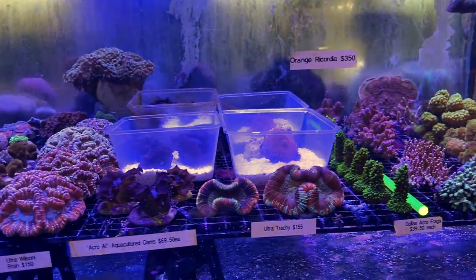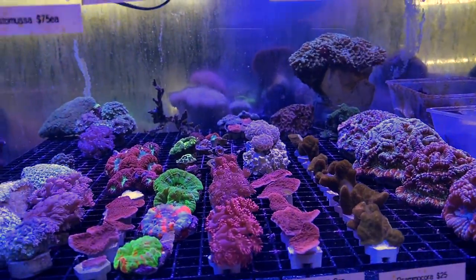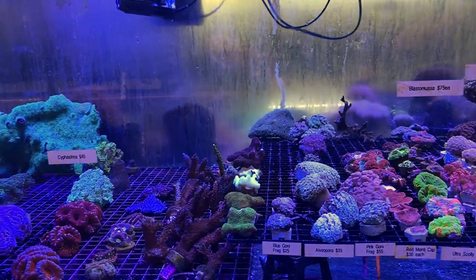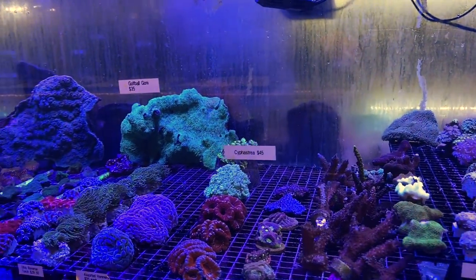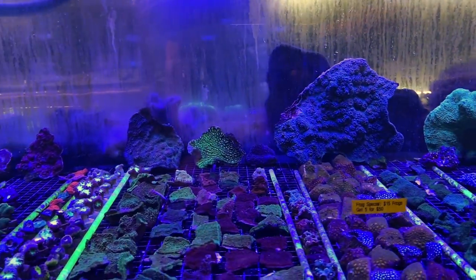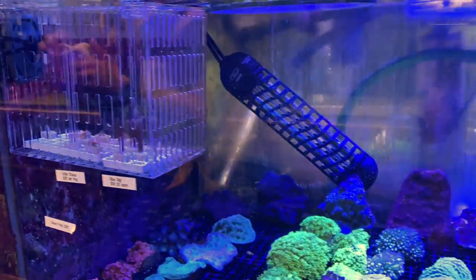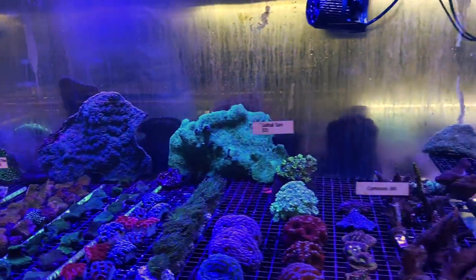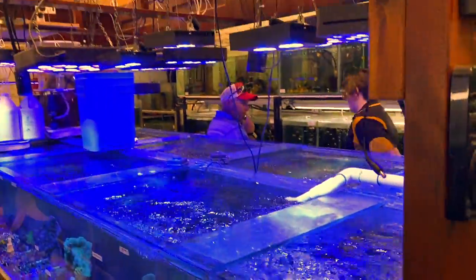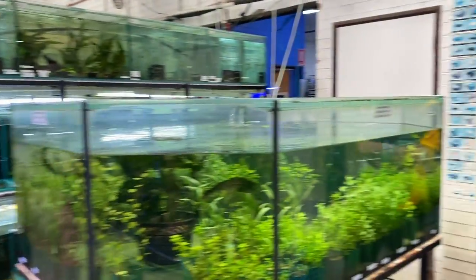Over here we've got some acro frags, more ultra Wilsonis, some pavona frags — sorry, samacora frags — chalice, goniopora, some ultra scullies, more gonioporas. Even a blue goni frag there at only $25 — it's cheap. We've got some cifastria, acans, hammers, glitter goni up the back, some gigantic chalice up the back, chalice frags, blasto frags, torches, hammers, gonis, chalice, and some zoa frags too. A huge assortment of corals — and like I said, the guys told me they didn't have a lot of stock in on the day. But either way it was filled to the brim, not just of corals but of dry goods as well.